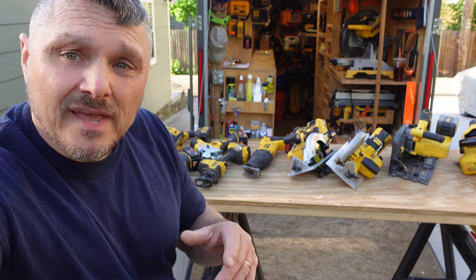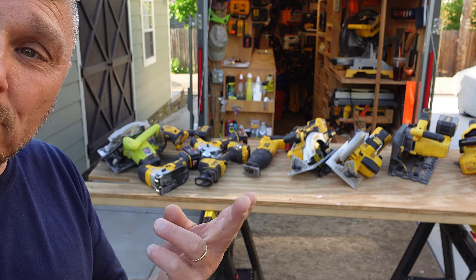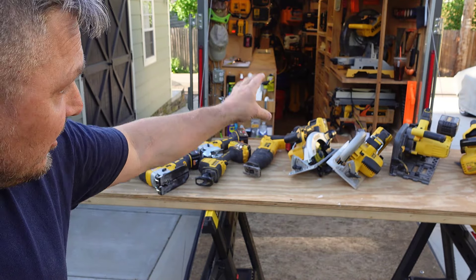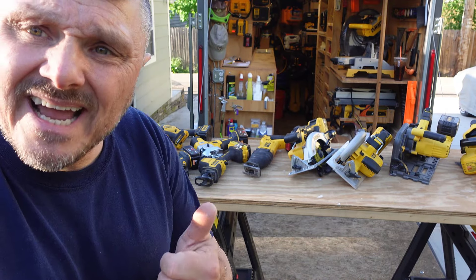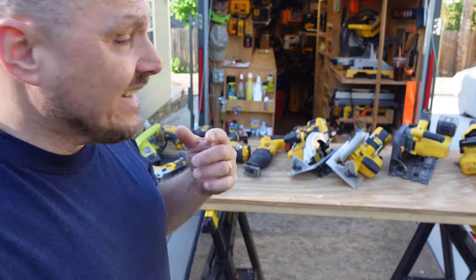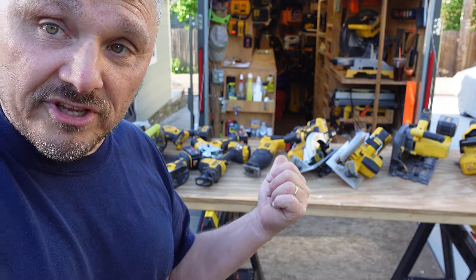Hey folks, Steve here. How are you doing? On this table, I pretty much have everything that runs on power, battery, or cord that will cut for me, with the exception of the miter saw and the table saw which sit in the large tool garage. I did not get out the power planer, which would technically do a little bit of what this does, and I did not bother to get out either of my routers, which will also do some of what these do.